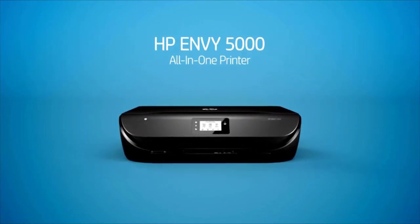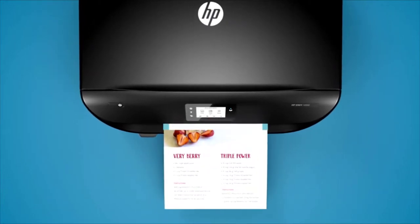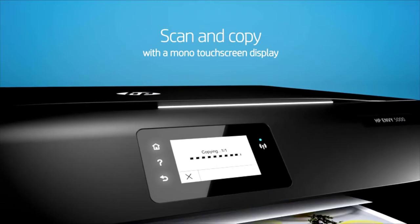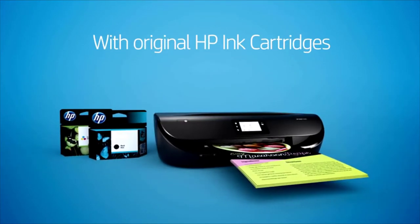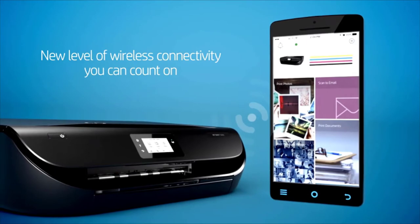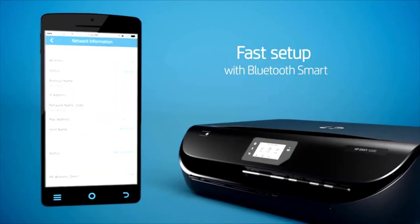Your home printer will print everything from precious photographs for family photo albums to legal documents, so it needs to be up for every job you send its way, all without breaking the bank. Especially for those who work from home, having a quality home office printer makes working that much easier. We've listed down the top 5 best printers for home and their key features, plus the things to consider to help you choose the best one for you.